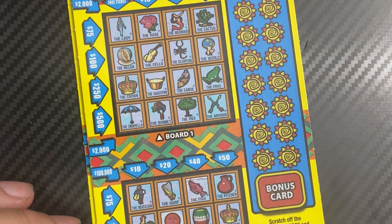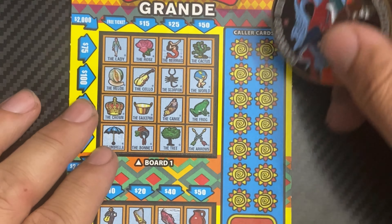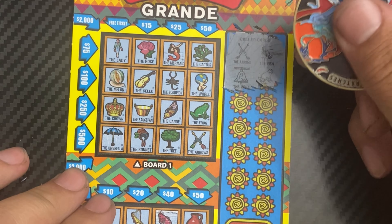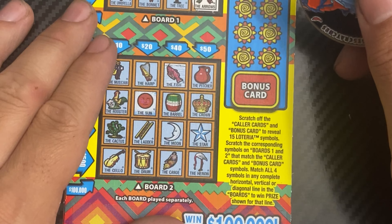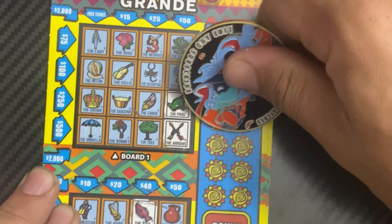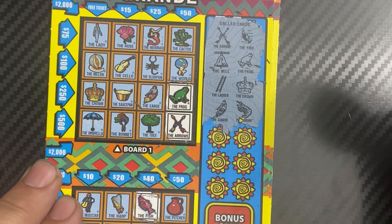On ticket 56, we got ten bucks back. Join me later today for another video — thirty dollar tickets from New Jersey, ticket 57. We'll use J Sarge Scratchers coin. Can we go back to back? We have arrows, bell, fish and frog. Down here, a little fish.